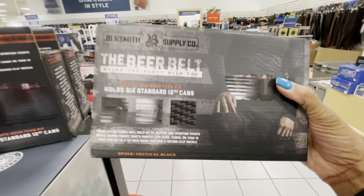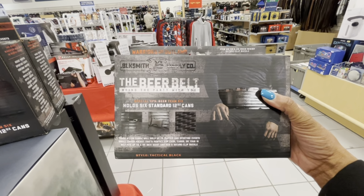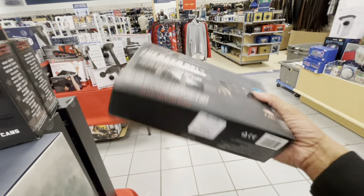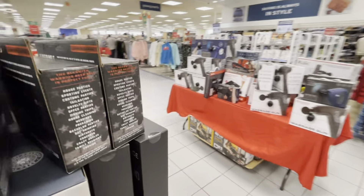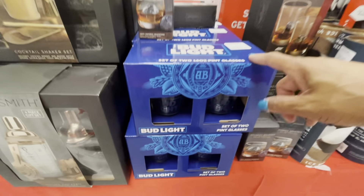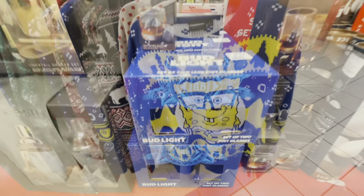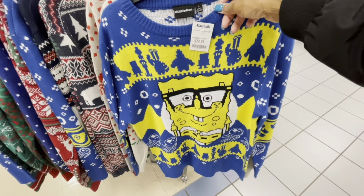Look at this — the beer belt! It holds up to six standard 12-ounce cans, $7.99 for that. And here's a set of two 16-ounce pint size glasses for $7.99 as well.